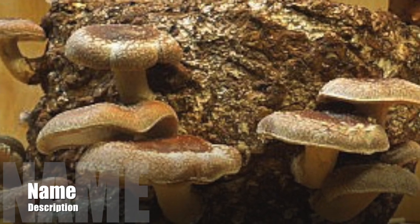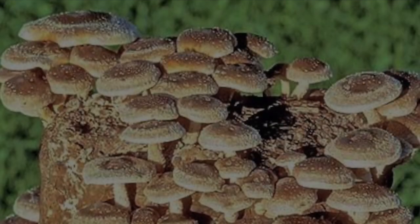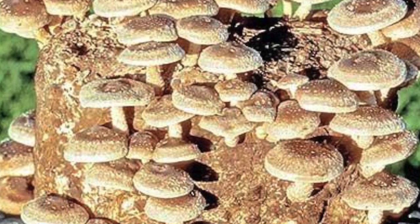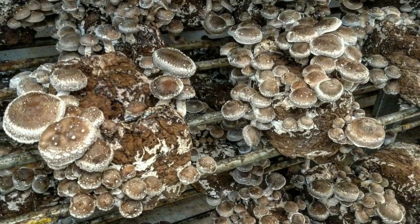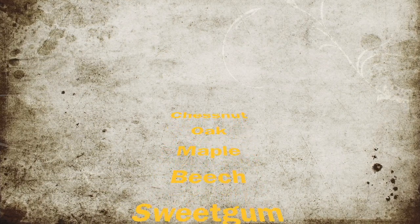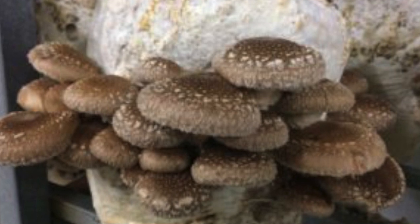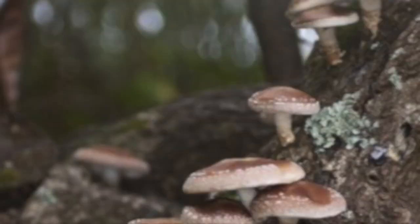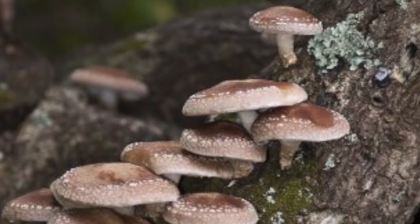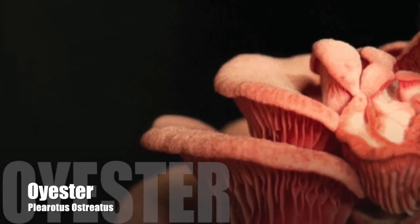Number two: the Shiitake mushroom. These mushrooms are located in Southeast Asia and grow in warm, moist climates. They are usually found growing on dead, decaying chestnuts, oak, maple, beech, sweet gum, poplar, hornbeam, ironwood, mulberry, and chinkapin trees. There are no other mushrooms that look like this, but be careful either way. They have many health benefits as well.